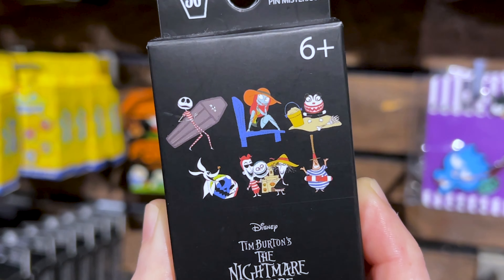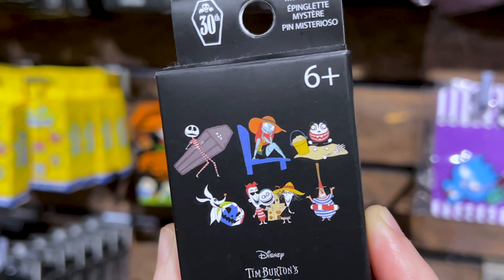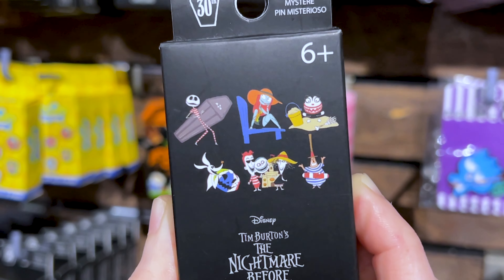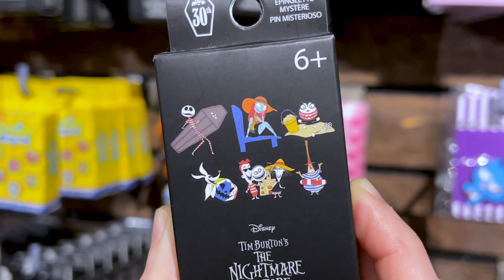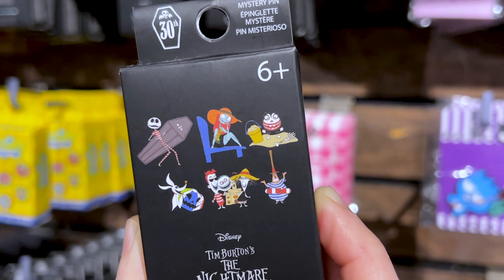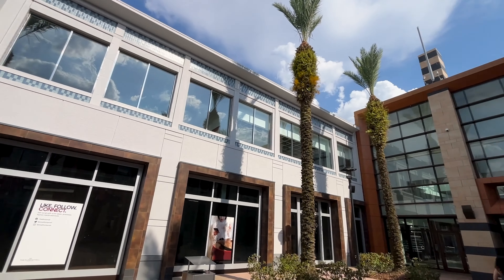Nightmare Before Christmas mystery pin set by Lounge Fly — this was for the 30th anniversary. Lock, Shock, and Barrel are on there, the Mayor, Zero, Sally, and Jack — they're at the beach. It's $10.